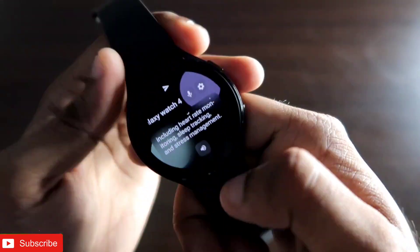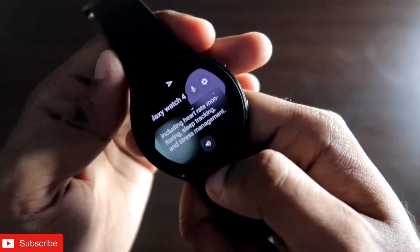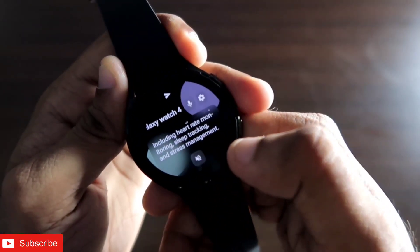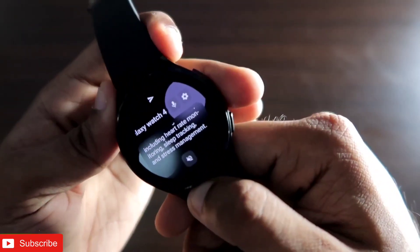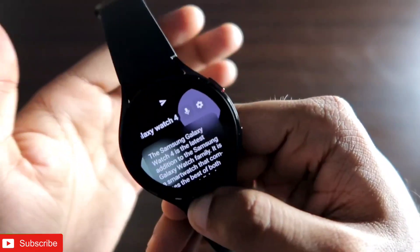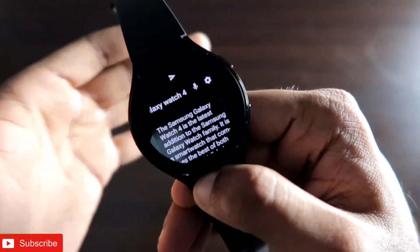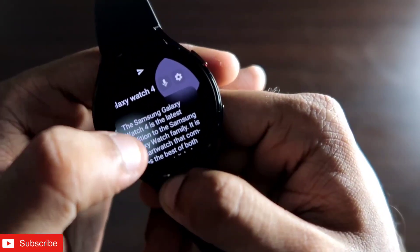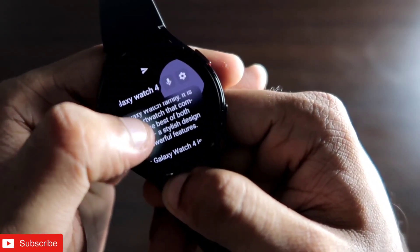It gives complete information about the Samsung Galaxy Watch and there's also a speaker button so you can hear the answer to your query out loud. I then asked it to write a blog on the Samsung Galaxy Watch 4 and it wrote a full blog right there on the smartwatch, covering all the latest features.